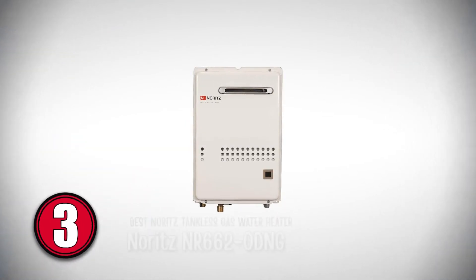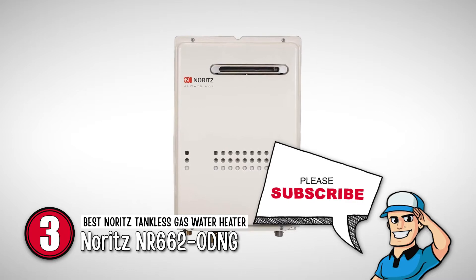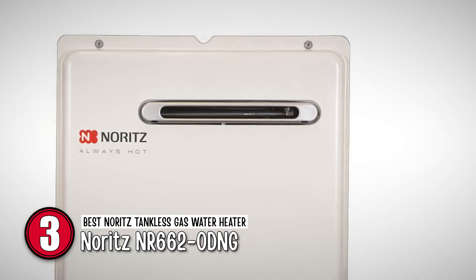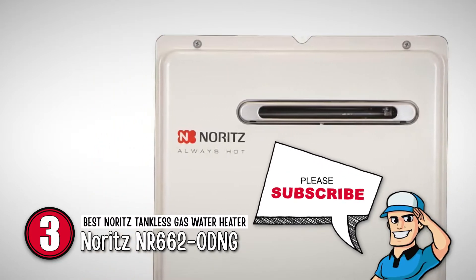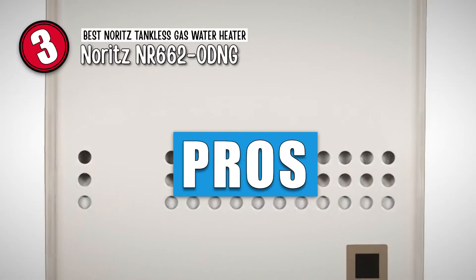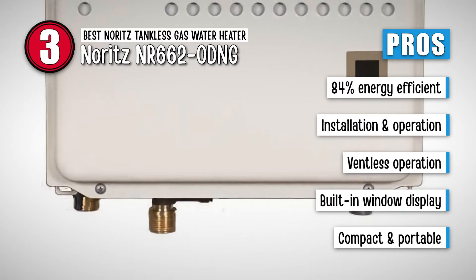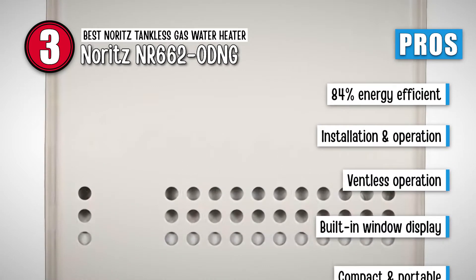Next, we have the best Noritz tankless gas water heater, the Noritz NR662 ODNG. This unit can easily sustain a large household's demand for hot water. The best part about using an outdoor tankless water heater is that you don't need to worry about installing any vents, and it is a reliable option for outdoor applications. Its pros are: it is 84% energy efficient, it is easy to install and operate, it does not need vents to work, it has a built-in window display, and it is compact and easy to carry around.